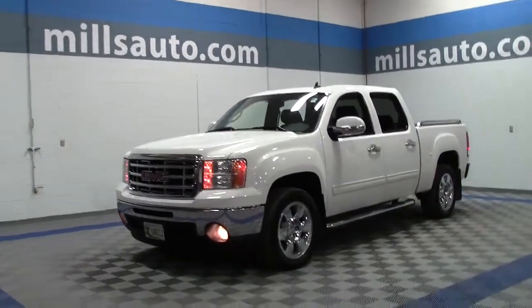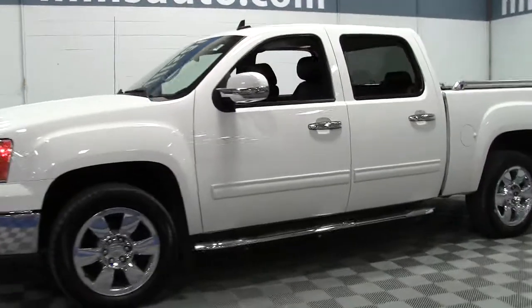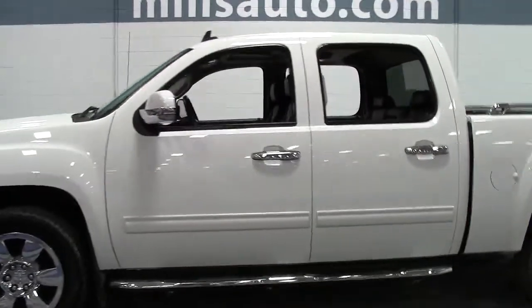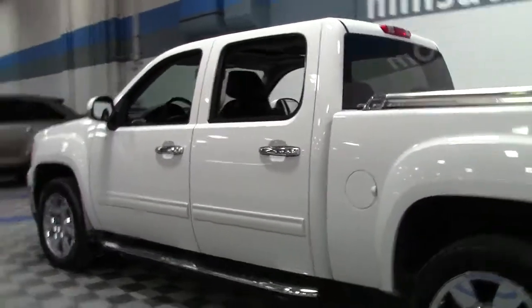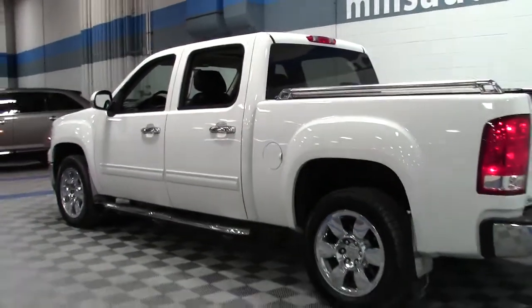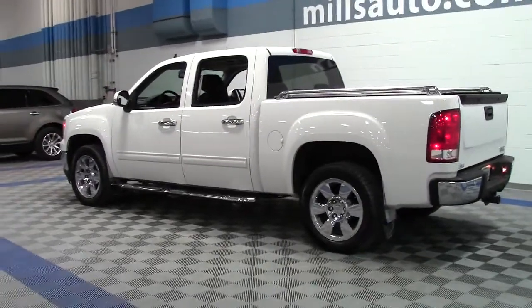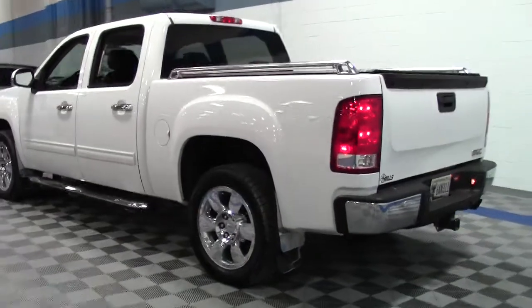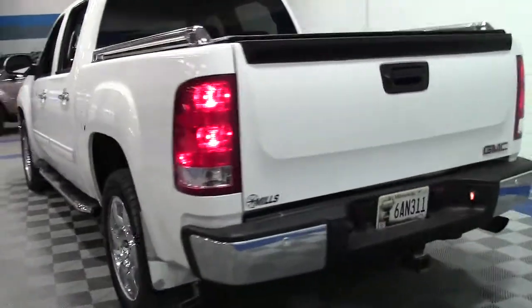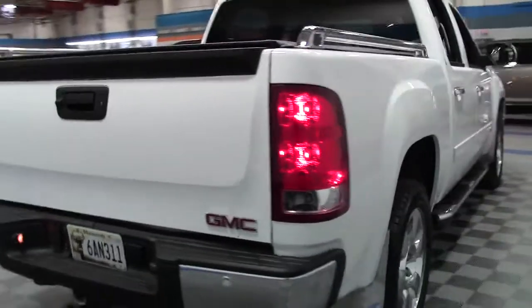This is an impressive pickup. It's the 2010 GMC Sierra 1500 four-wheel drive crew cab, 143.5 inch wheelbase SLT in white with black leather interior and 139,000 miles. It's powered by a big 6.2 liter V8, the largest engine available for the 2010 Sierra, that still manages to earn an impressive 21 miles per gallon on the highway.